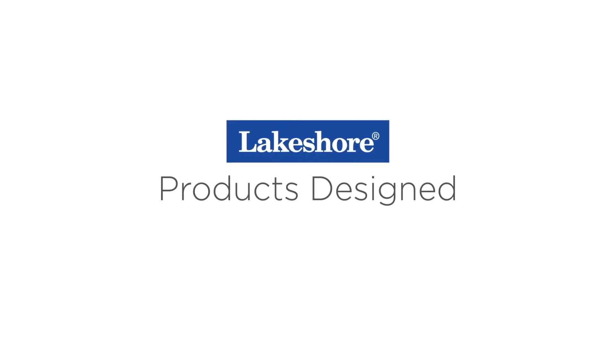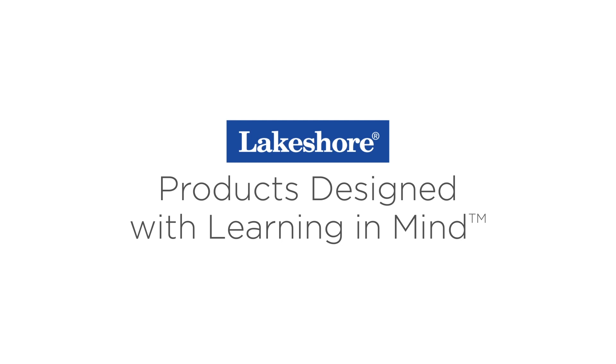Have fun drawing, sharing, and spending time with clouds. Keep watching our Learning at Home videos, and visit lakeshorelearning.com for thousands of free resources.